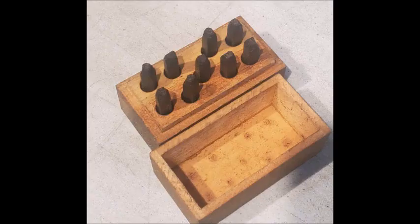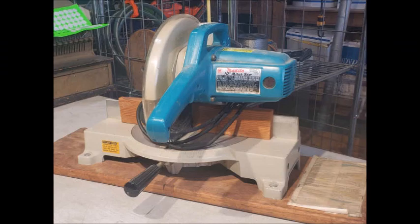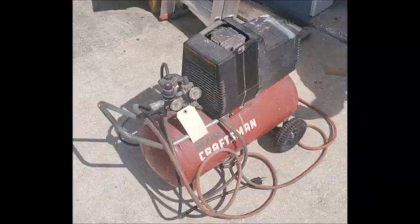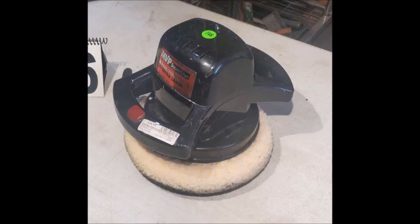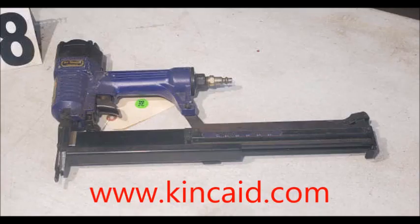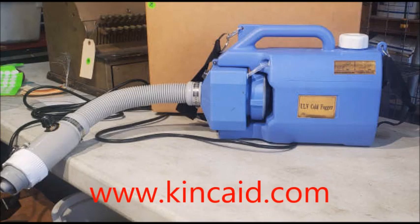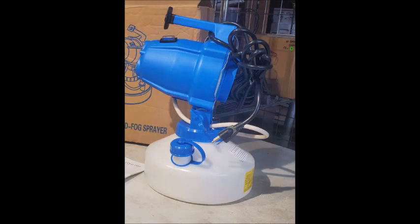There are other surprises we have added to this tool auction that you may find interesting. This auction ends on July the 28th, so do not tarry. Go to kenk.com and get all of the details on how you can see the full catalog and participate in bidding for these exciting offerings. We are also offering shipping at very reasonable rates for those of you who are not close enough to pick up your purchases.